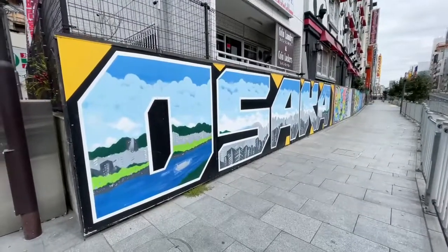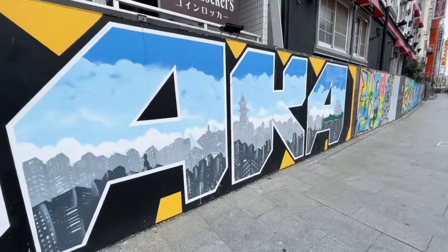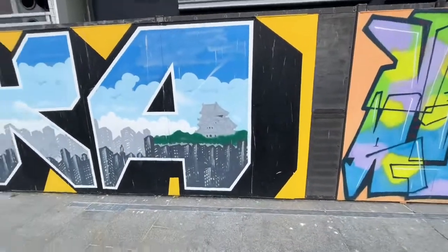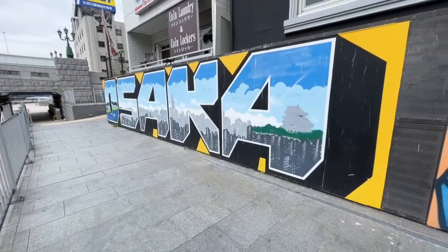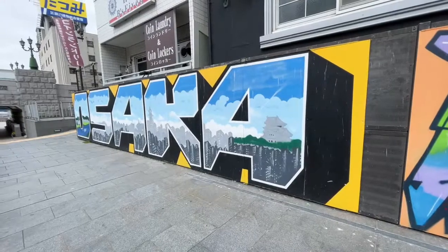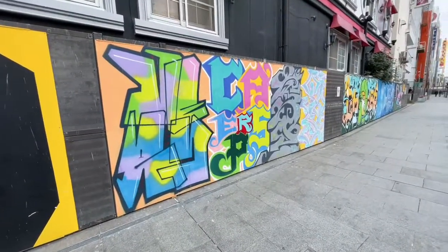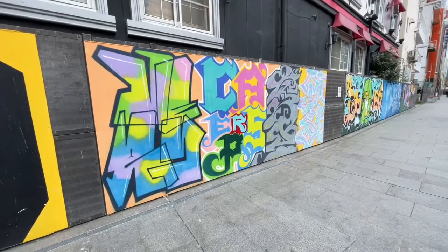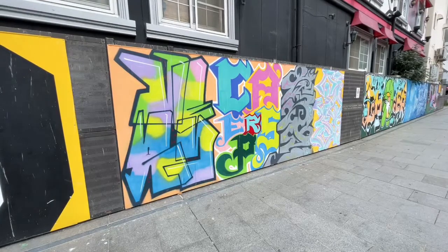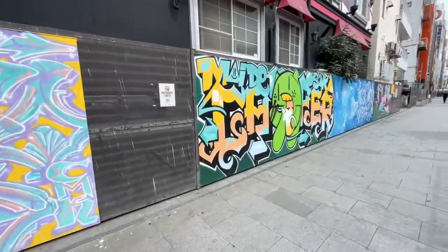This one is just straight-up Osaka — it doesn't say who the artist is. It's got a couple of Osaka landmarks: Tsutenkaku tower and Osaka Castle, done in a graffiti street art writing style. This next panel has no information either — it's just a mix of all different graffiti styles, different fonts and different colors, but quite cool.